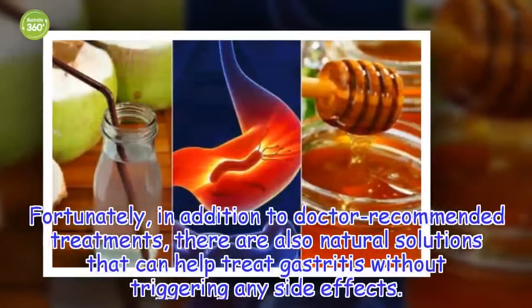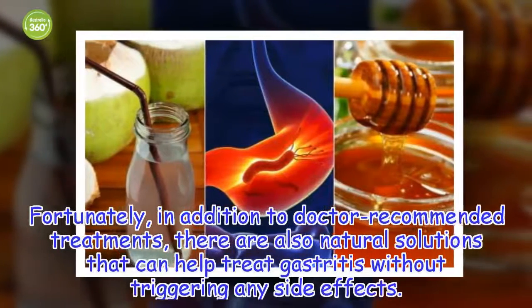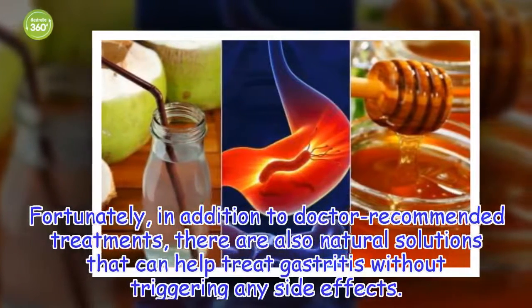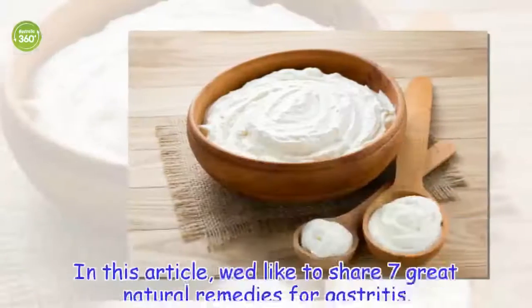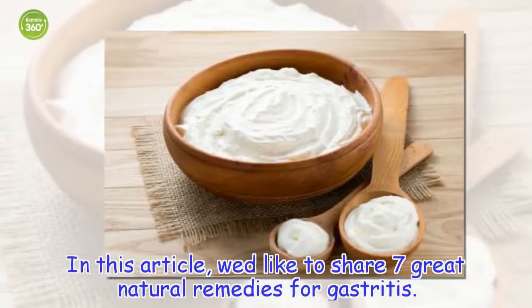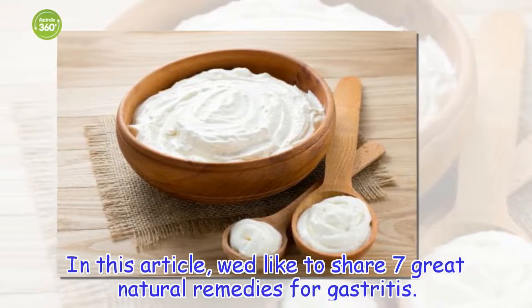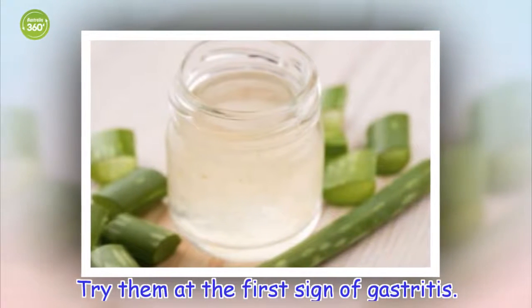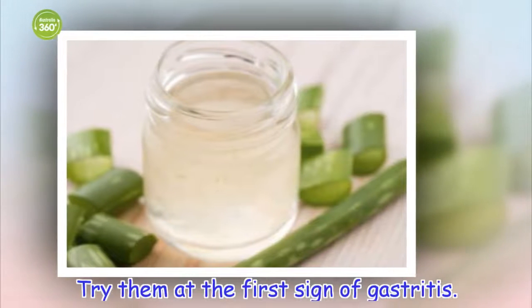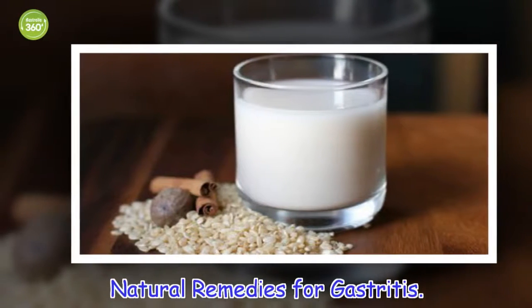Fortunately, in addition to doctor-recommended treatments, there are also natural solutions that can help treat gastritis without triggering any side effects. Here are 7 great natural remedies for gastritis — try them at the first sign of gastritis.